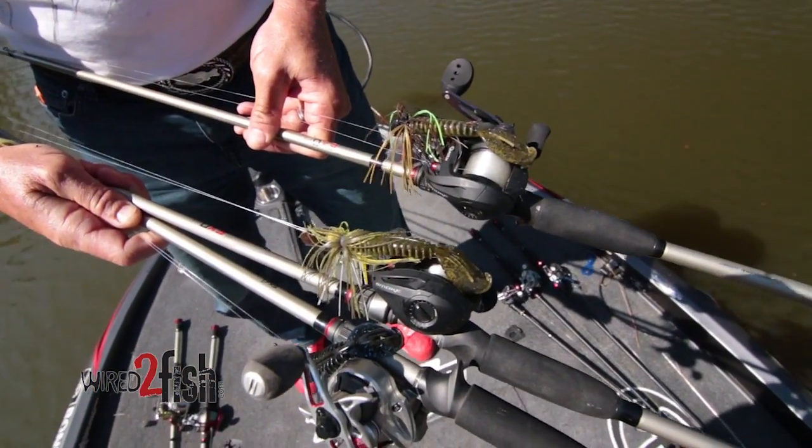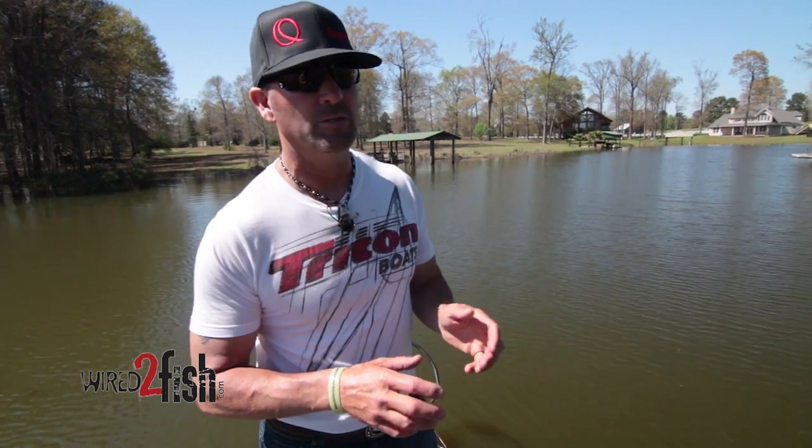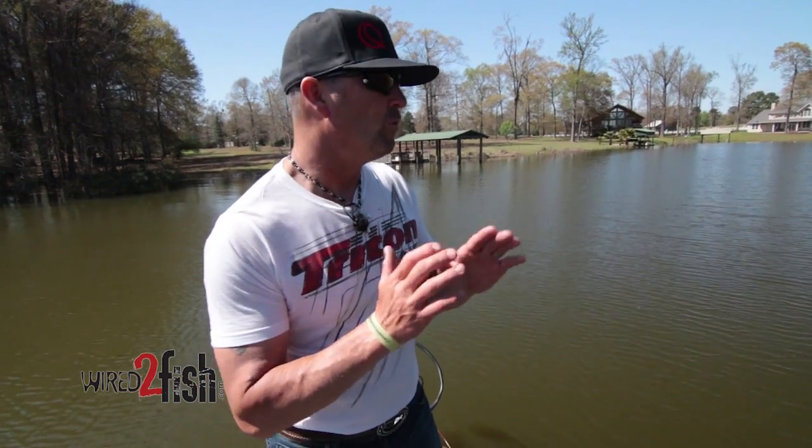Many different types of baits. You see on the front deck of my Triton when I get to the lake in the spring, I may have 10 or 15 rods — everything from creature baits to flip around isolated cover. I'll have some type of swim jig on, a chatter bait, vibrating jig, even small spinner baits. In the spring, I'm wanting to cover water.